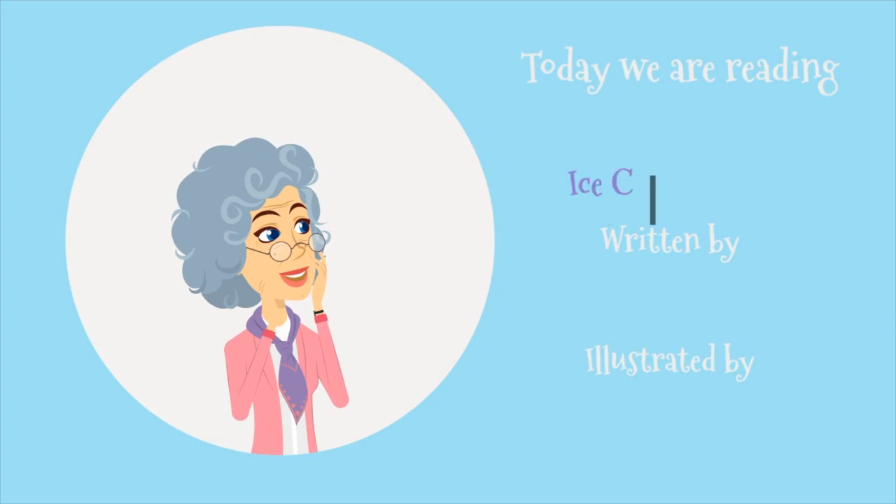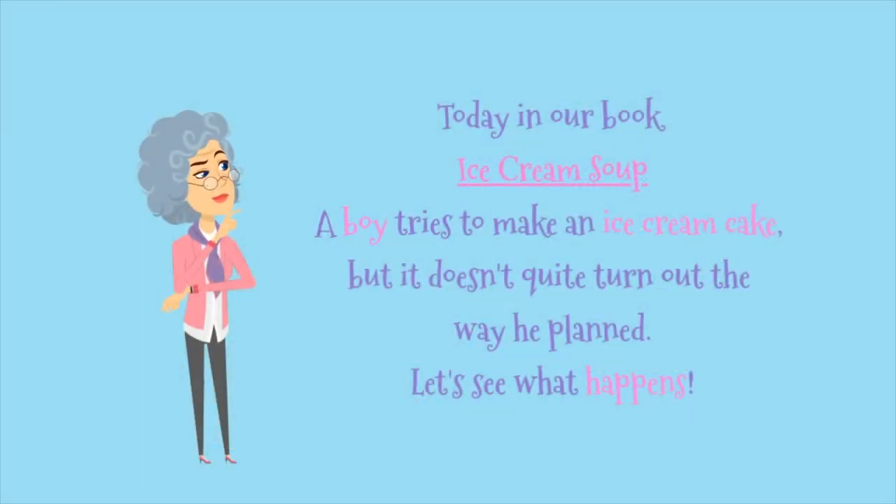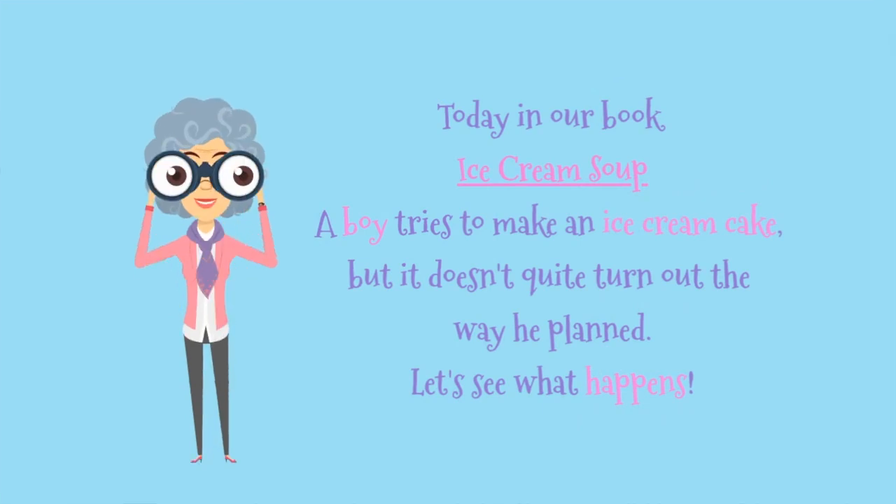Today we're reading Ice Cream Soup, written by Ann Ingalls and illustrated by Richard Watson. In our book, a boy tries to make an ice cream cake, but it doesn't quite turn out the way he planned. Let's see what happens.